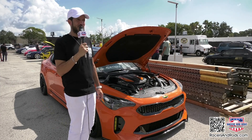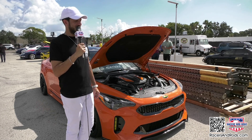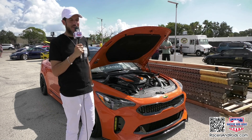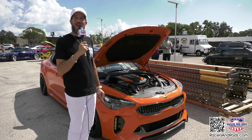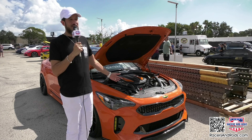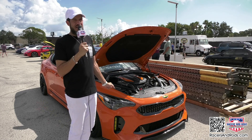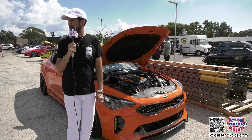People always ask what it is — is it a Stinger, what brand is it? I just tell them it's a Kia, and they'll say, 'Oh yeah, I've heard of that car.' You don't see too many on the road, but it's cool to have something unique, especially this one because it's the GTS, which was limited production — only about 800 were made, which makes it very rare.